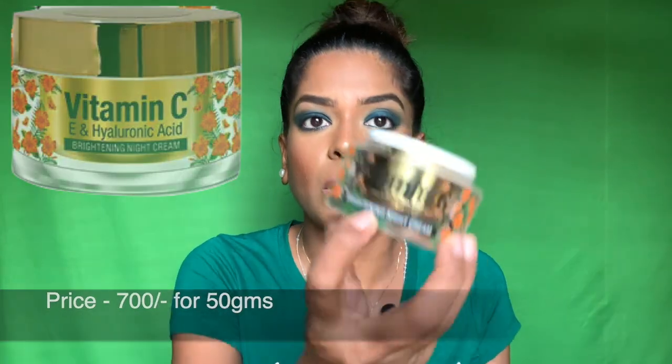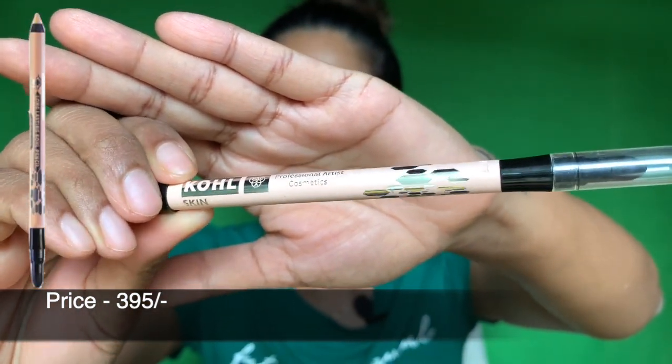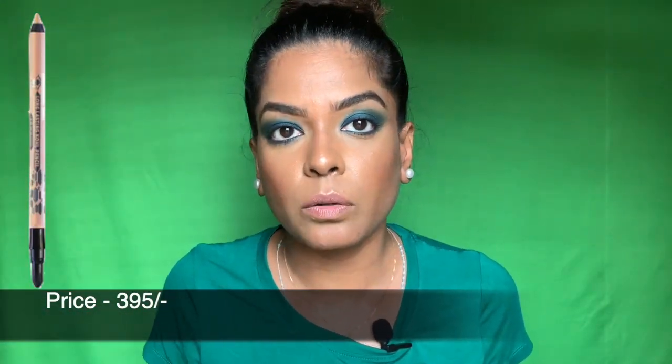I always wanted a skin-color kohl under my eyes because I like how it opens my eyes and gives a doll-like look. So I bought this from Pac Pac Cosmetics — it's in the color 'skin,' a long-lasting kohl pencil. It comes with a smudge end. The color is not white, it's more skin-toned. It blends but is long-lasting.